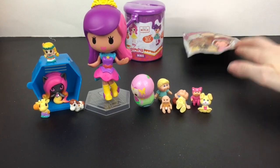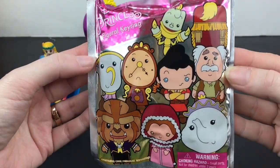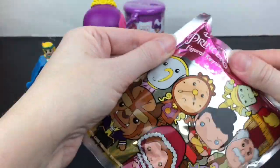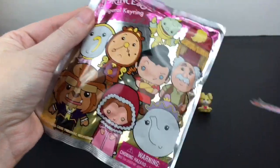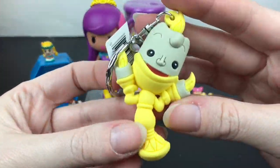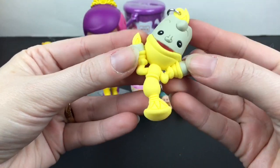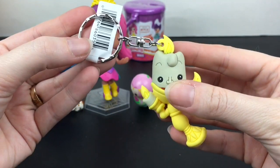We're down to two more. Let's open our Beauty and the Beast princess figural key ring. Here's a look at the ones you can get from that series — I would love to get a Belle. Inside, we have Lumiere. He's really cute; I like how he's dancing and singing and looking absolutely adorable.